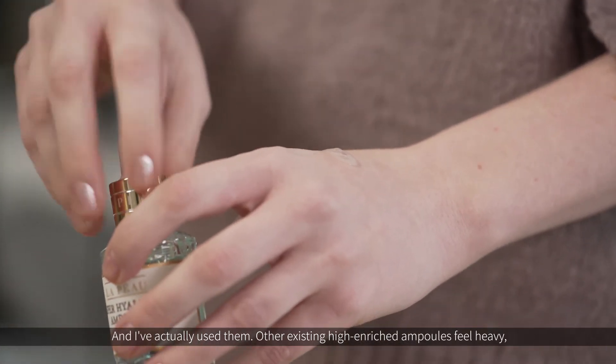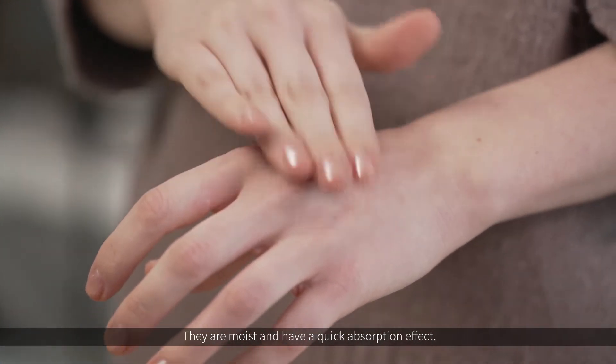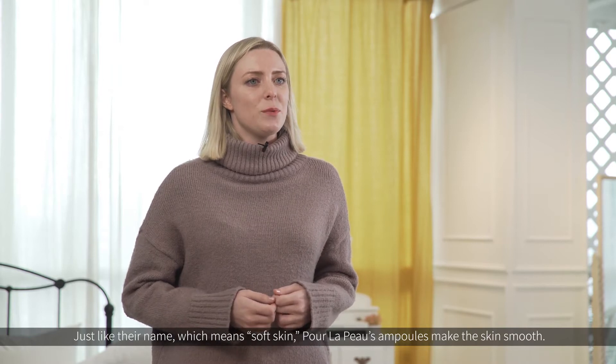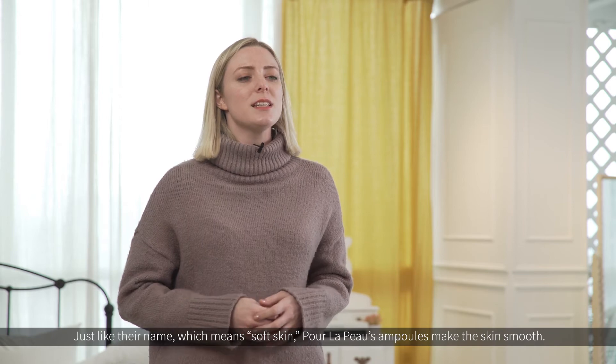Other existing high enriched ampoules feel heavy, but Pore La Poo's products are different — they are moist and have a quick absorption effect. Just like their name, which means soft skin, Pore La Poo's ampoules make the skin smooth.